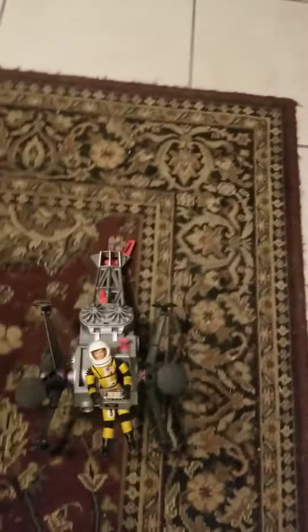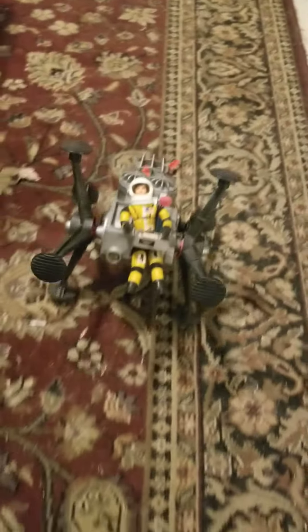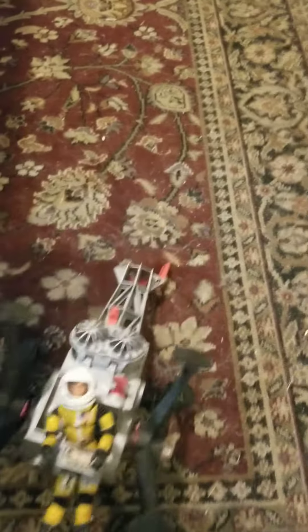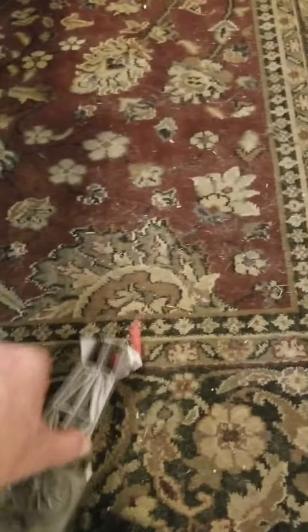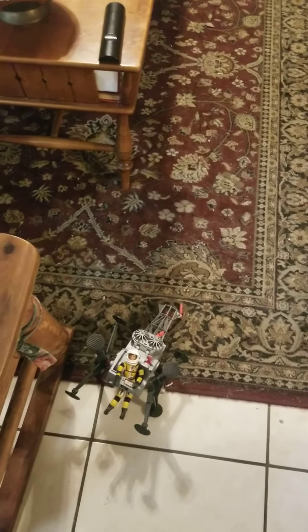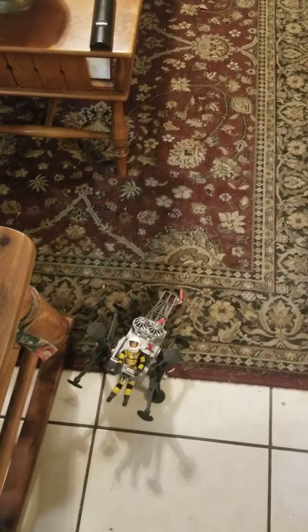Maybe he doesn't like carpet that much, I don't know. But as we can see, it's working. I don't know how to work the tow thing, but I just thought I would show everyone how this works. I'm just amazed that these 50-year-old batteries still have enough to make it go.